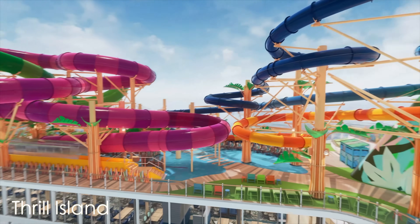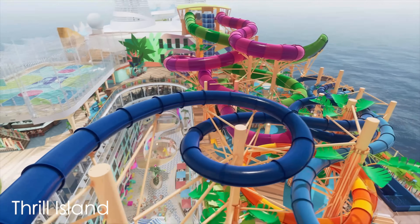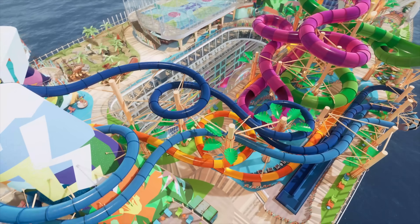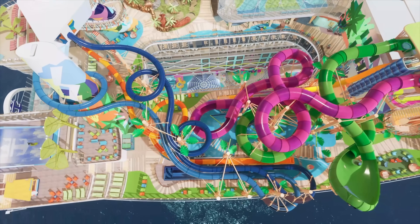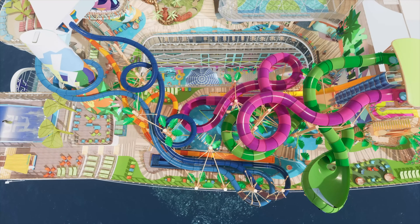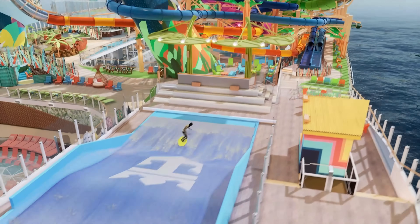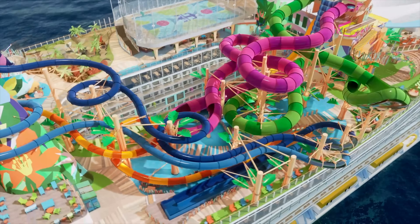Ladies and gentlemen, welcome to Thrill Island on board the Icon of the Seas. Look at this massive water park that sits atop this ship — it kind of reminds you of the water park on Coco Cay if you really get to looking at the slides. It looks just like the water park that's on there. Of course they have to have the flow rider on this beautiful ship.